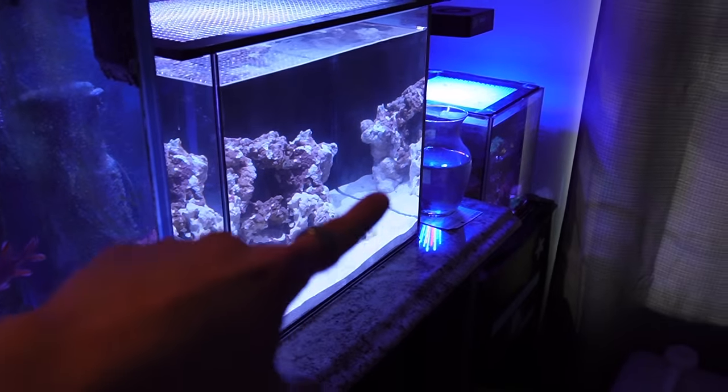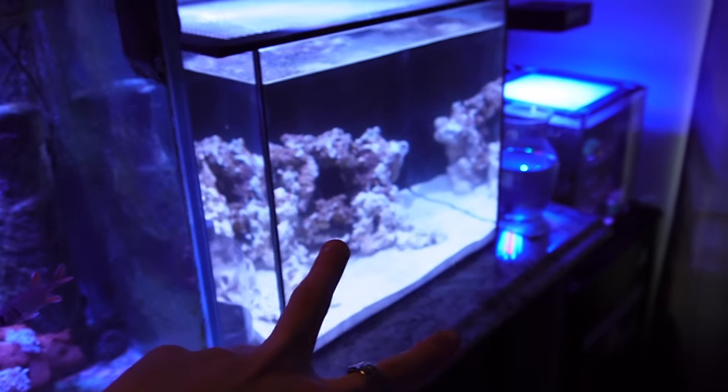Stay tuned for this tank because I'm doing a full update and getting the first fish for it as well. That's it for today's video — I hope you guys enjoyed it. Leave a like for our new fish and leave some name suggestions. Till next time, peace!